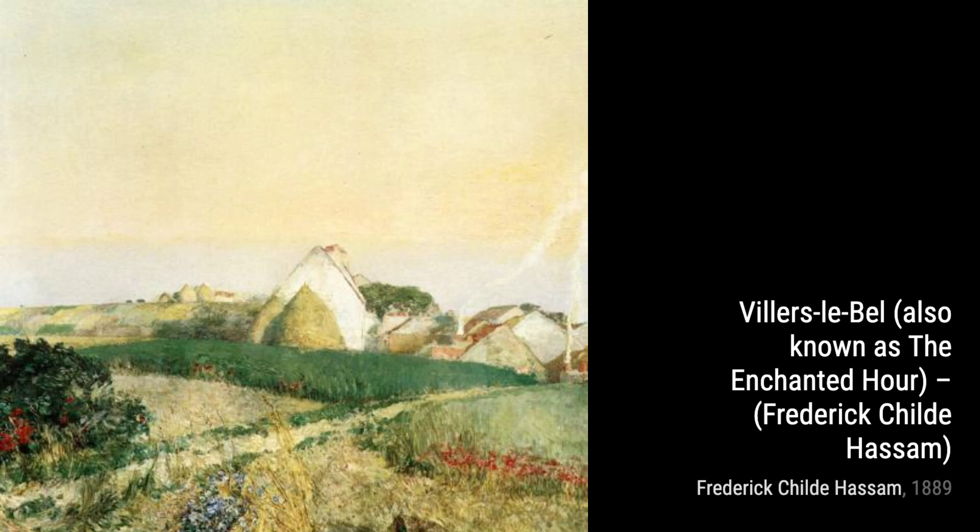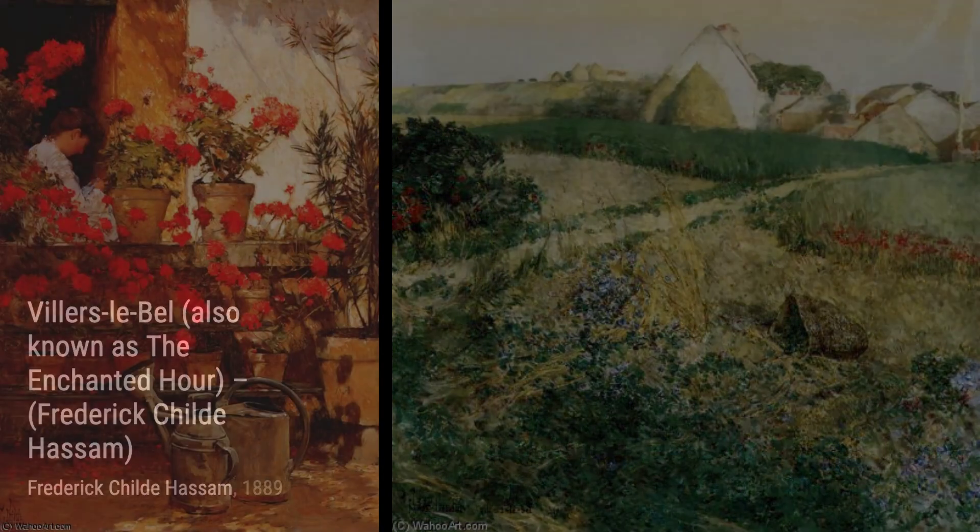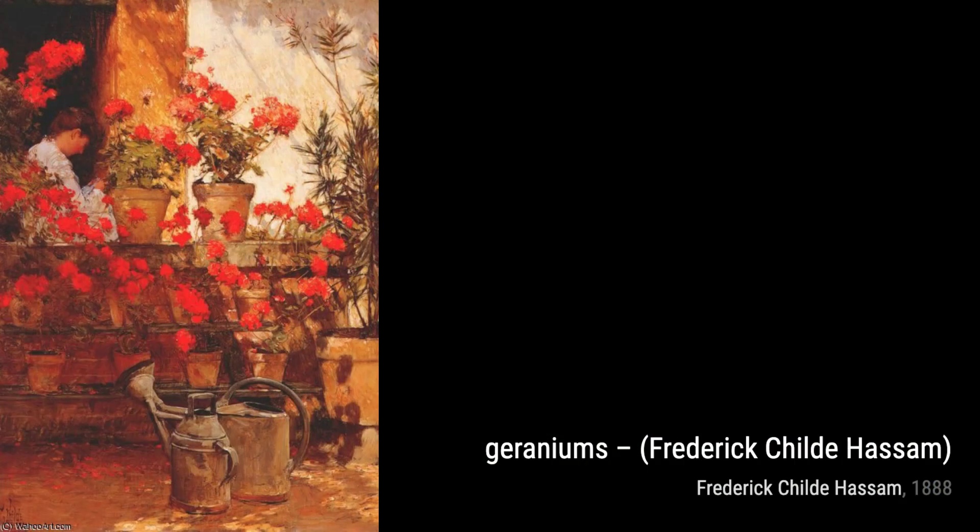Next up, we have Villers-Label, also known as The Enchanted Hour. This piece transports us to a peaceful garden, where a woman sits in quiet contemplation. Hassam's use of vibrant colors and delicate brushstrokes creates a dreamlike atmosphere.